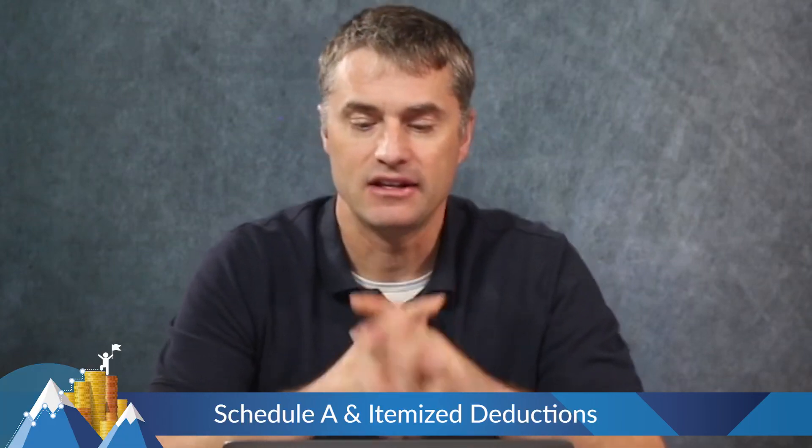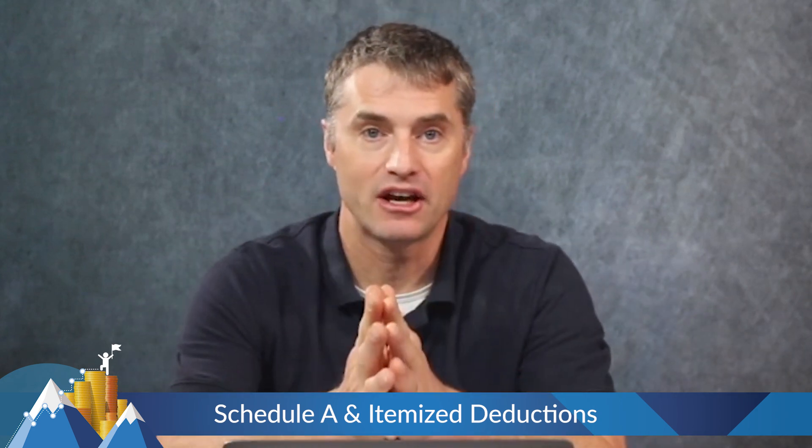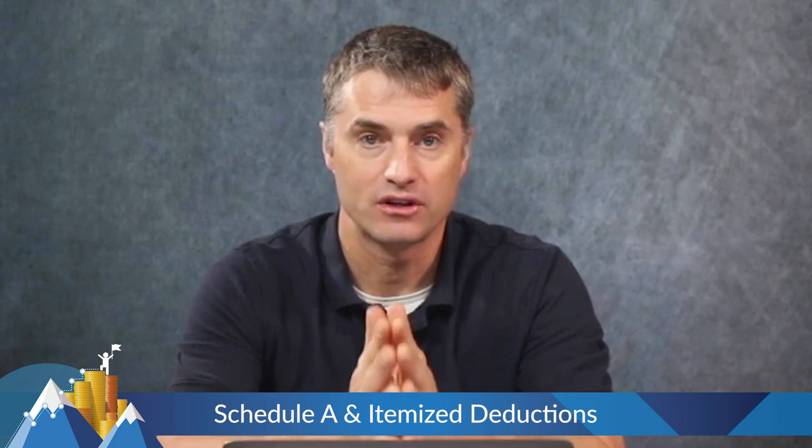Schedule A is your itemized deductions. Every year when you do your tax return, you have a choice between itemized deductions and the standard deduction.